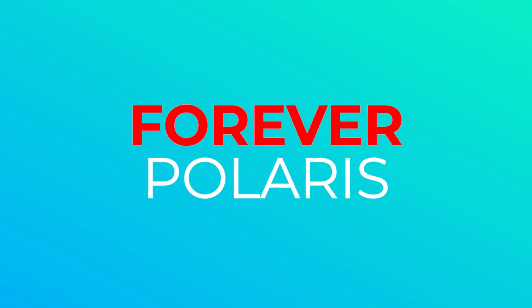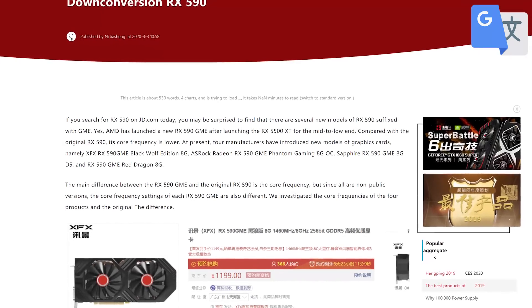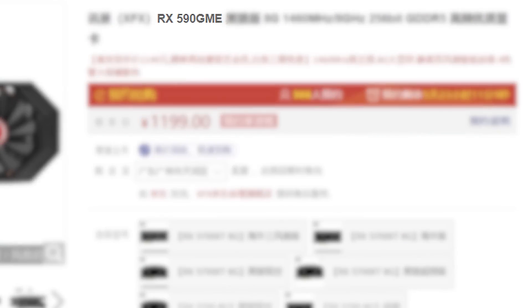Next up for today, it looks like I may need to make a forever Polaris shirt, because according to a report by XPreview, it looks like board partners are gearing up to release a new Polaris GPU. They're calling it the RX 590 GME, and it's an odd one.